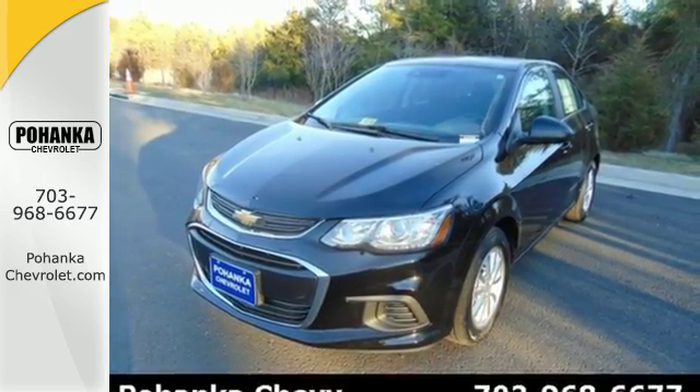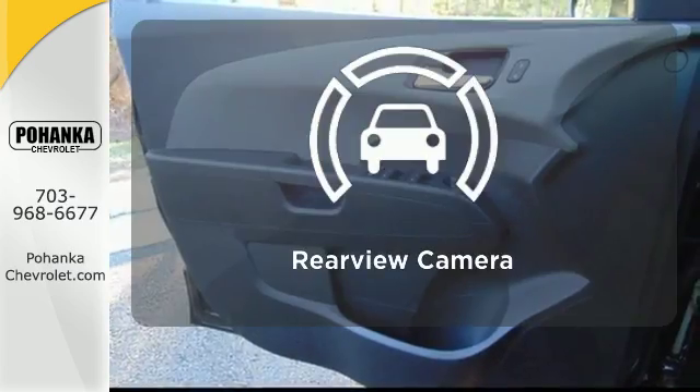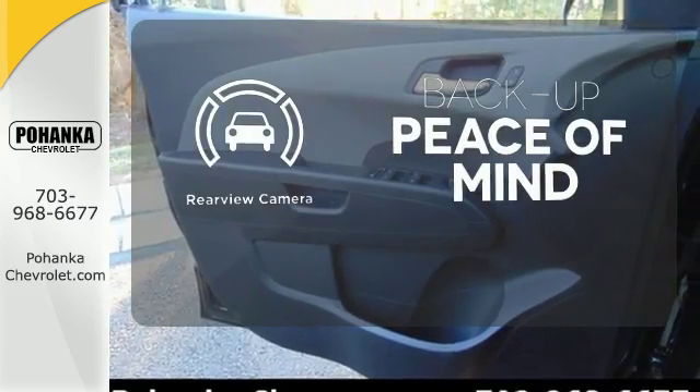It also offers ample protection for the long road, including Stabilitrack, 10 airbags, and automatic headlights. Hindsight is 20-20 with the backup camera.